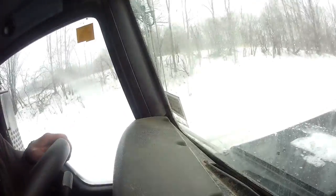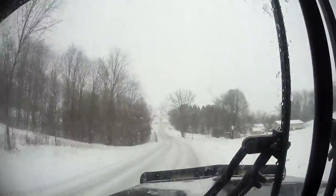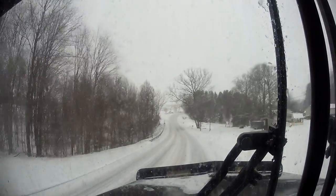The roads are just getting bad enough now that we're going to shut down — no sense running a truck off the road, it's just not worth it. So we're going to put chains on the 624 payloader, that's the one we feed with. We'll get them on there once we get this tank drained and get back into the shop.